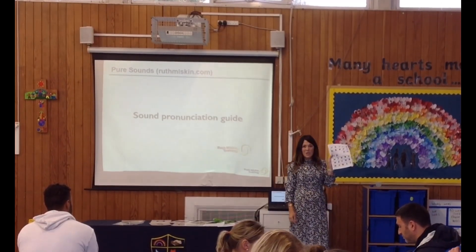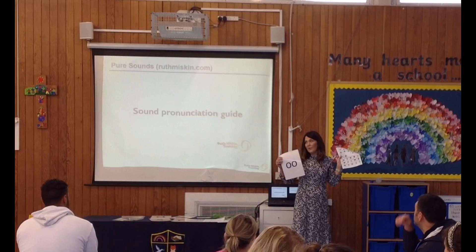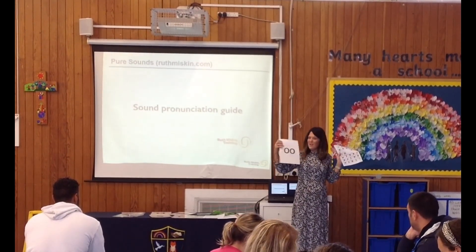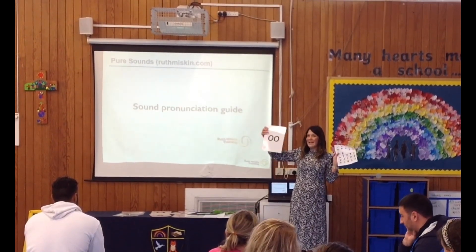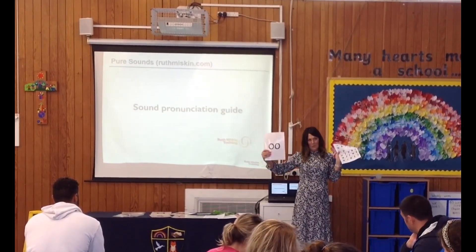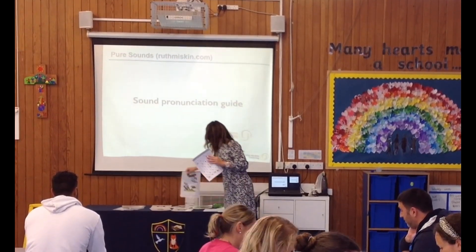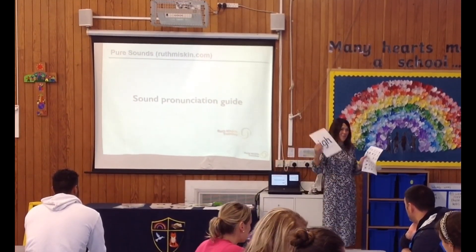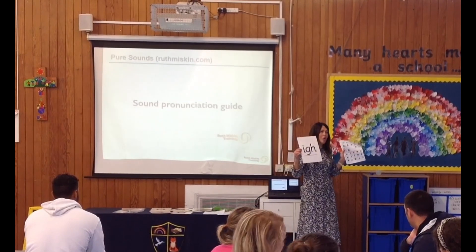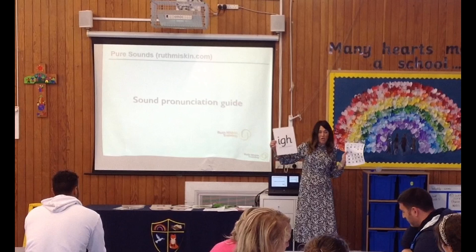Some sounds are made of two letters and some are actually made of three letters — we call these trigraphs, like triangle or tricycle, anything with three. The children are taught these as matter-of-fact: three letters, one sound, trigraph. Going through the sounds: 'A — may I play?', 'E — what can you see?', 'I — fly high in the sky', 'O — no go home', 'oo — poo at the zoo.' There's also a second 'oo' sound as in the word 'book.' Then you've got 'ar — start the car', 'or — shut the door', 'air — that's not fair', 'er — whirl and twirl', 'ow — shout it out', 'oy — toy for the boy.'